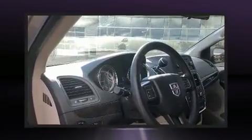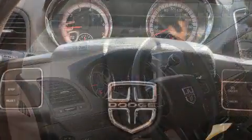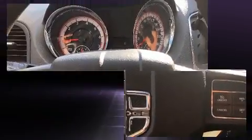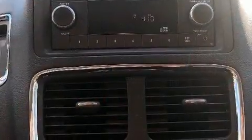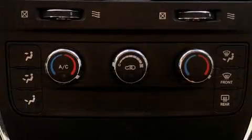Dodge also prioritized safety and security with features such as dual front impact airbags, head curtain airbags, traction control, brake assist, anti-whiplash front head restraints, a panic alarm, and four-wheel disc brakes with ABS. Electronic stability control stands out as a technologically savvy innovation, keeping you better connected to the road.